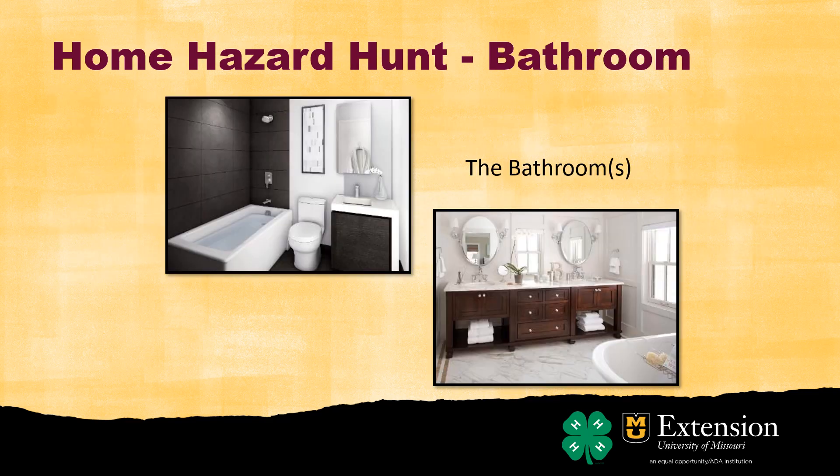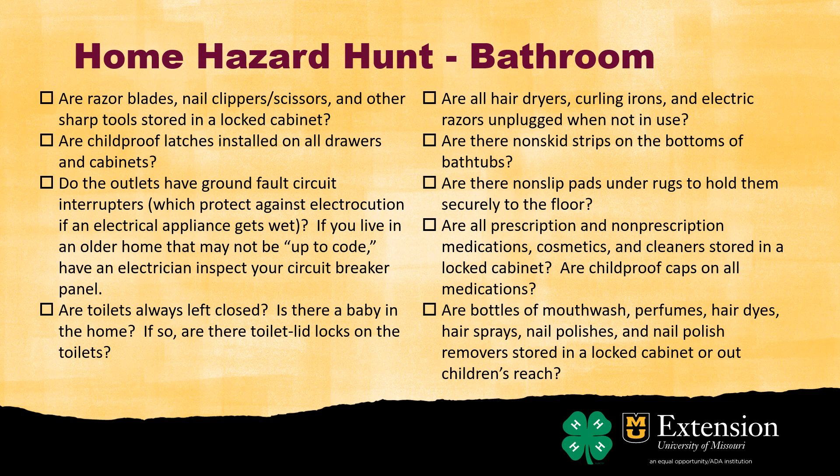So we've gone over the kitchen. Now let's look at the bathroom, or several bathrooms if you have more than one. In bathrooms, you do have razor blades, sharp scissors, and nail clippers — make sure those are stored safely away.